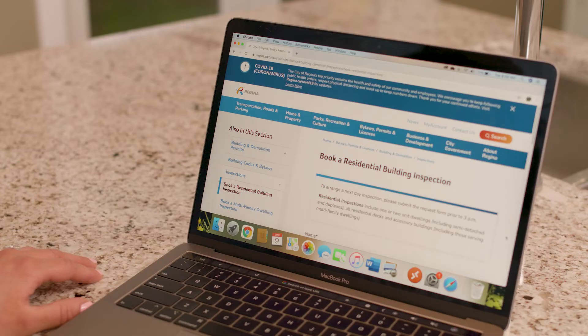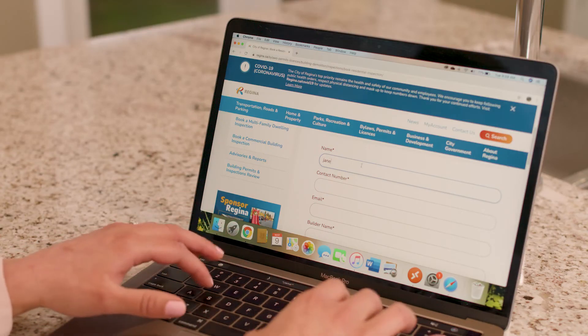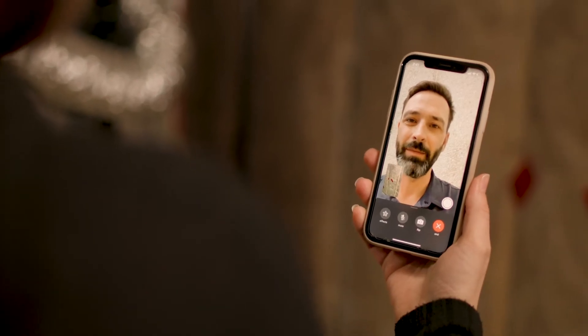Once you've got your permit, you can book inspections online or by phone. Inspections will be required a few times during your project. In some cases, inspections may be done virtually.